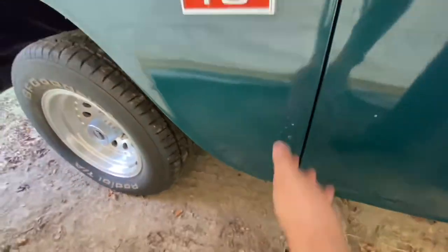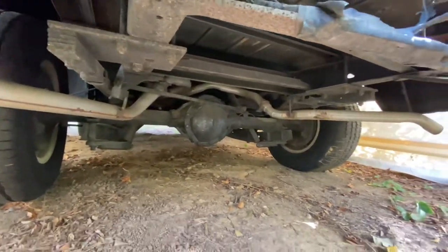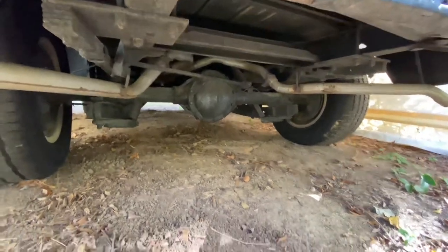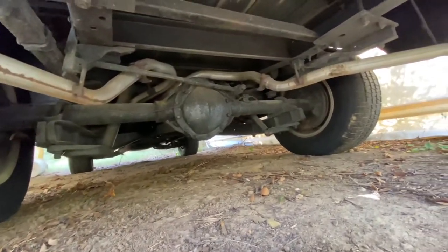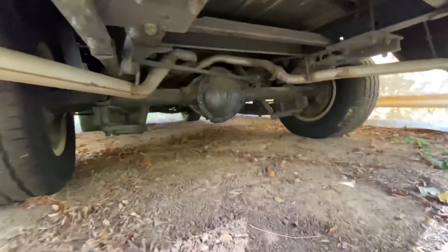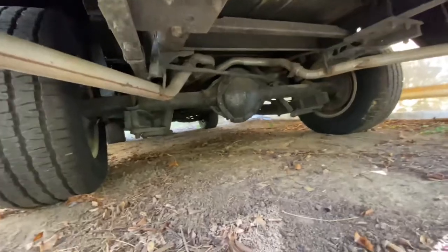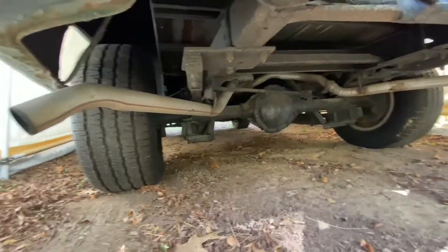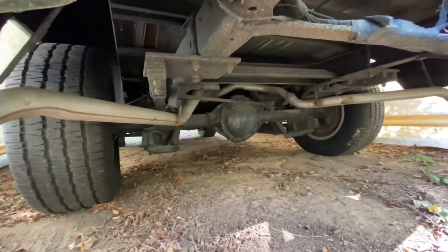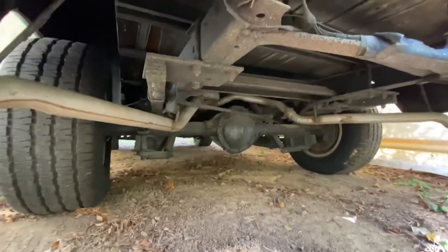It has a little bit of rust down there. Let me show you under the truck. I did paint it decently back in the day with some Eastwood, and it's not in terrible shape considering — it would obviously need some cleanup and restoration. But it does have a Flowmaster on it, a 40 Series Delta Flow on the inline six. And believe it or not, that actually sounds really good for an inline six — it's got a nice little mellow tone to it.